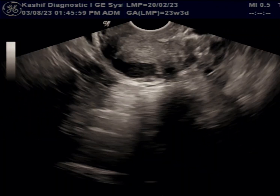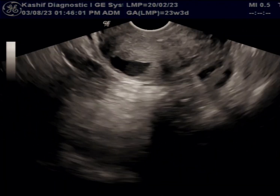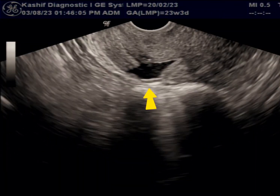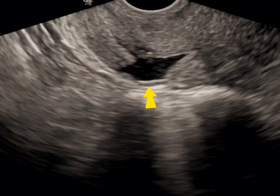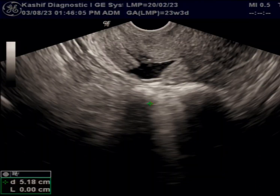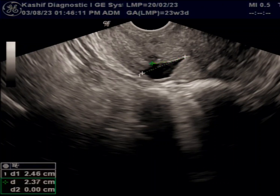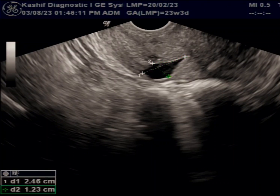This is a small calcified anterior myometrial fibroid on the outer side, and this is non-complicated. Now see the cystic area at the distal anterior myometrium at the site of the previous C-section scar. This is of size 24 x 12 millimeters.